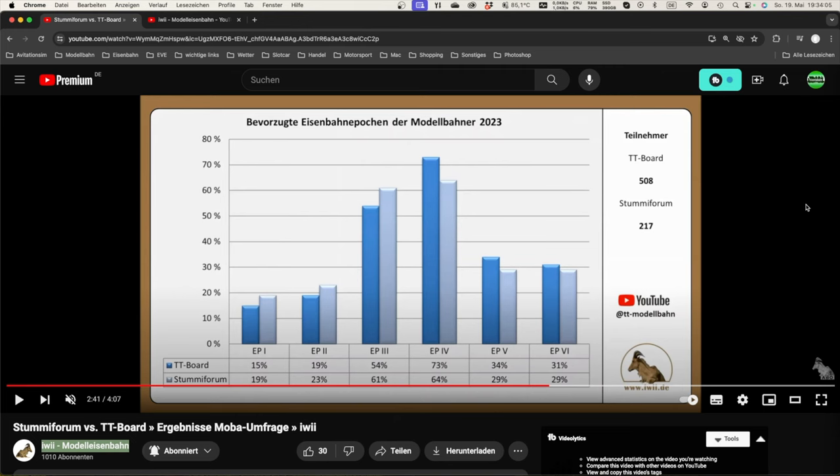Ich bin positiv überrascht, dass Epoche 1 und 2 jeweils an die 20 Prozent kratzen beziehungsweise im Stummi Forum bei Epoche 2 knapp drüber liegen. Das hätte ich wirklich nicht gedacht. Man kann sich freuen, dass die eigenen Epochen dadurch nicht ganz so hinten anstehen – bei den Herstellern sieht es ja bei diesen Epochen leider etwas schlechter aus. Im TT Board fahren 15% Epoche 1, 19% Epoche 2; im Stummi Forum sind es 19% bzw. 23%.